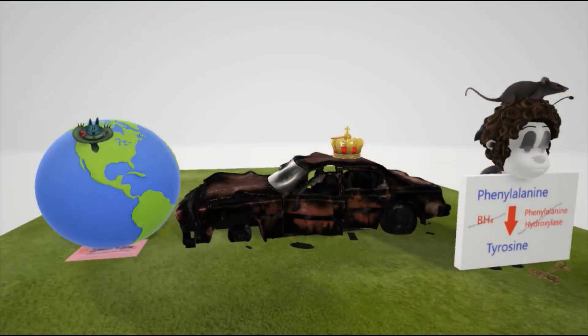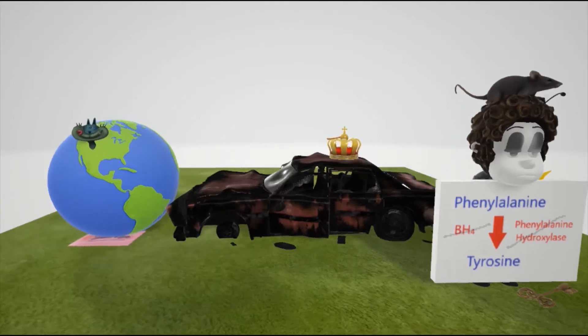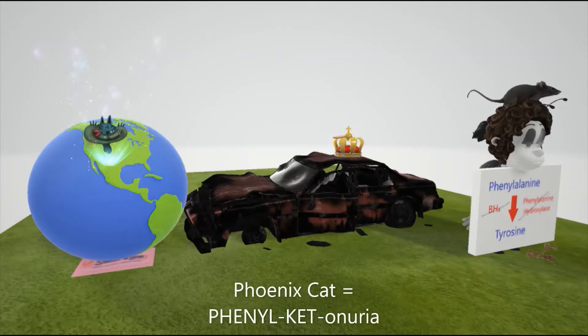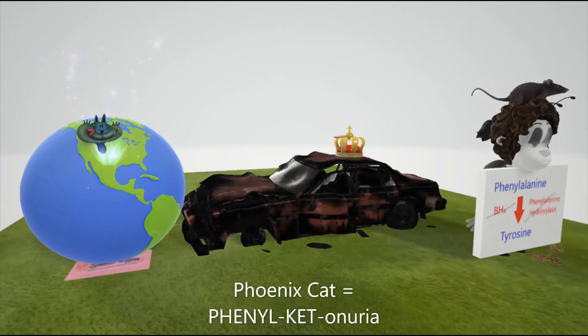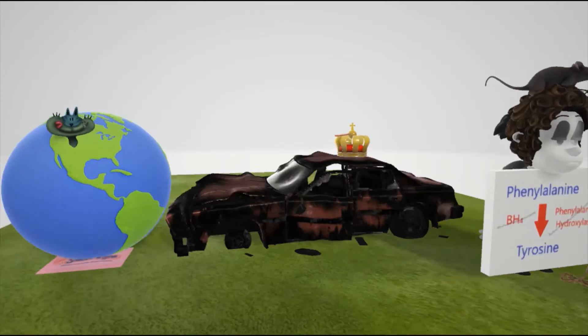Our scene on phenylketonuria is represented by this homeless person, and she has a few objects — one of them is a globe with a cat that likes popping his head out of Phoenix. She names this cat the Phoenix cat, which is going to remind us of phenylketonuria. We're going to learn about the signs and symptoms of phenylketonuria in this scene.